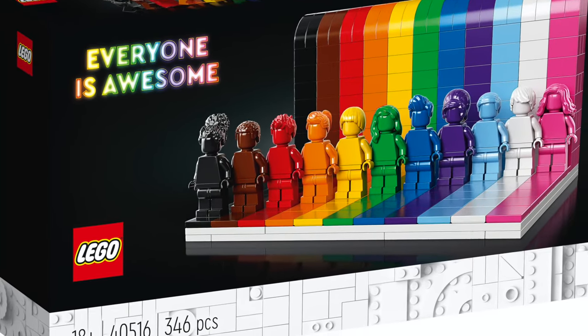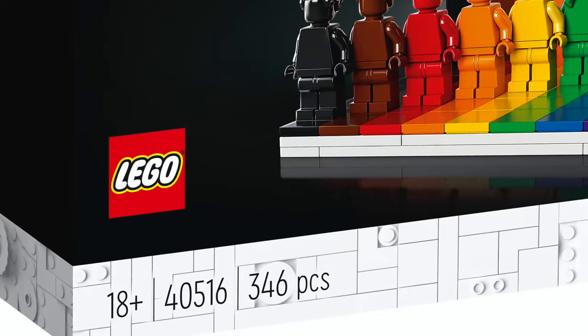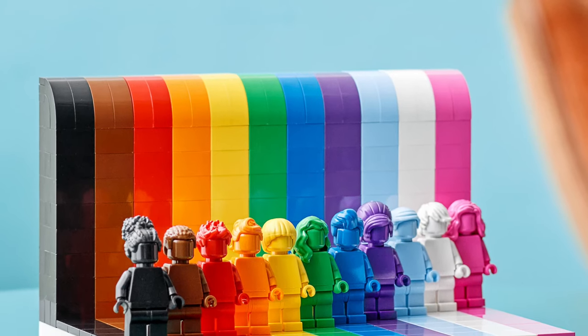So we'll start with the basic details on this set. It is for ages 18 and up. It's set number 40516 and it comes with 346 pieces. The set will be available starting on June 1st, marking the start of Pride Month, and it'll retail for 35 US dollars.